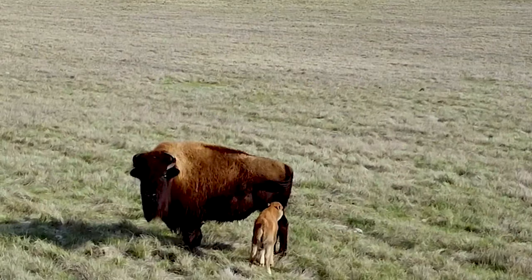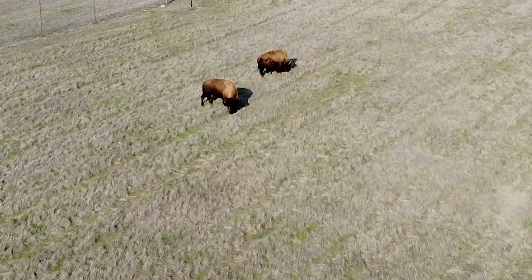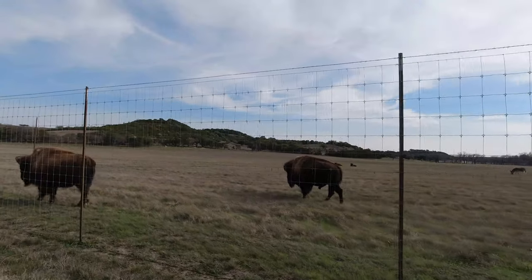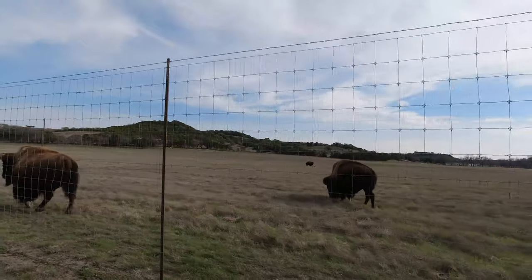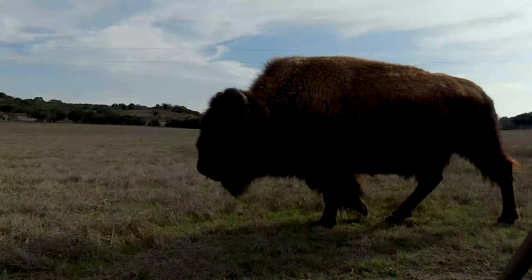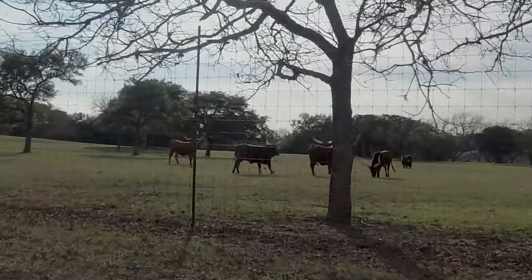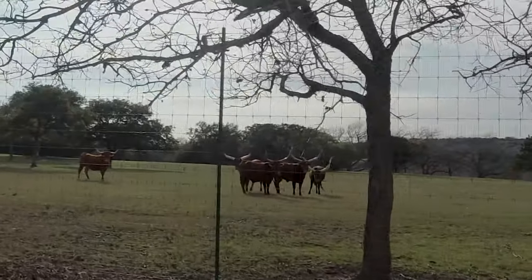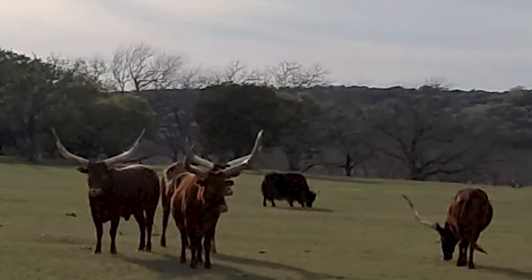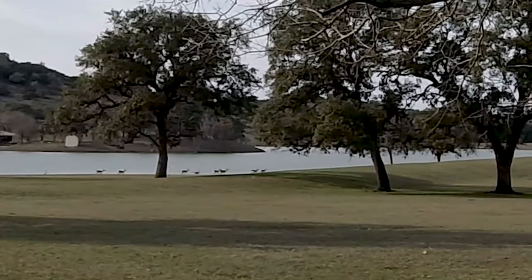We spent a few minutes checking the bison out, watching what they could do and following them around. They were massive in size — luckily there was a fence between us. Across the street looked like some Texas Longhorns, and they seemed more excited about us being there than we were to see them. Then off in the distance was a whole bunch of antelope running along the lake.